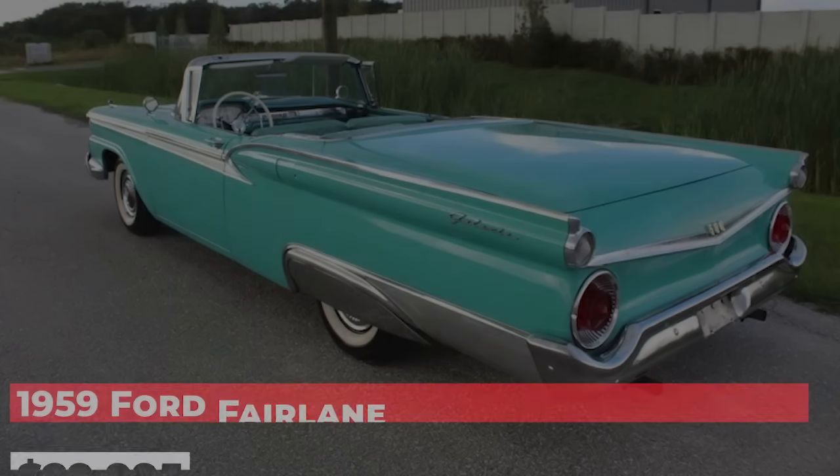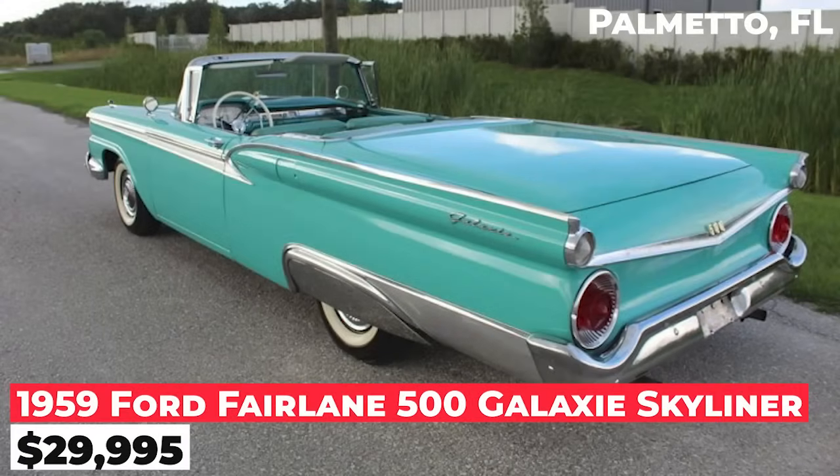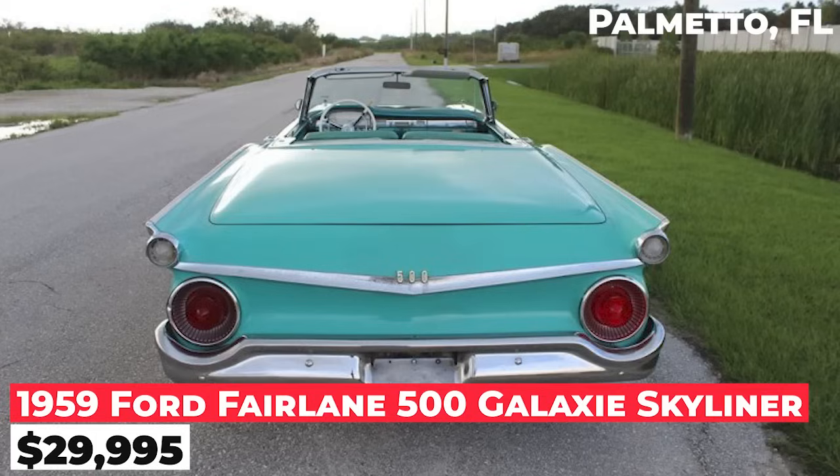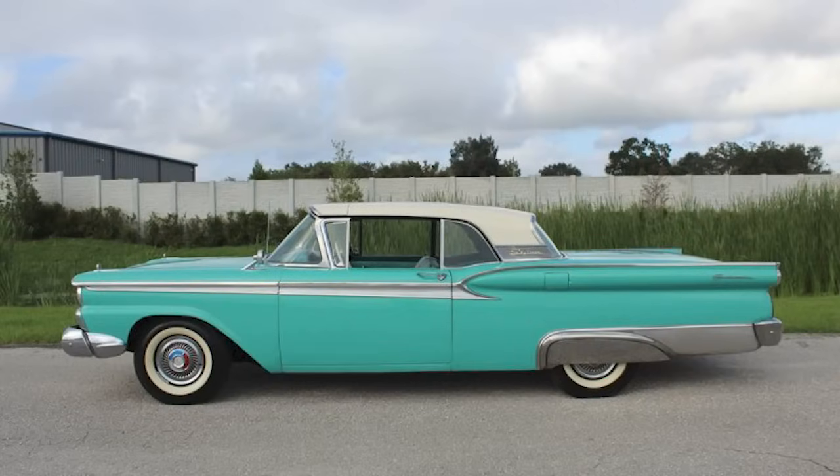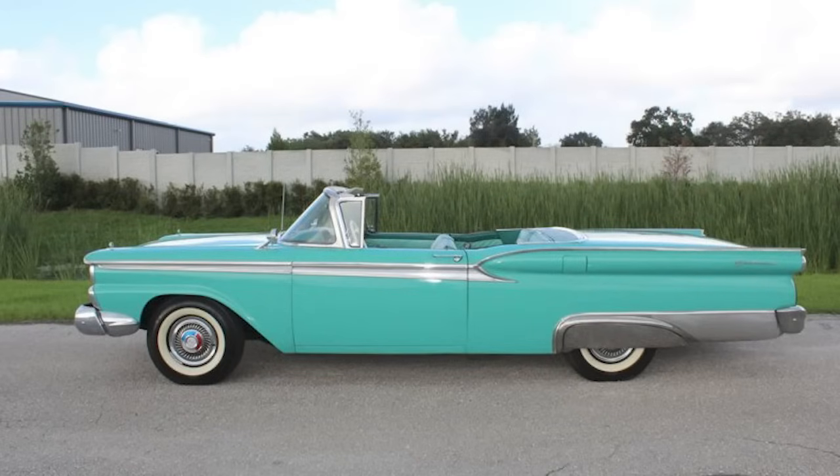The 1959 Ford Fairlane 500 Galaxy Skyliner is priced at $29,995. It features a retractable hardtop and is finished in Indian turquoise paint with a colonial white roof. The interior is unrestored, original radiant turquoise.